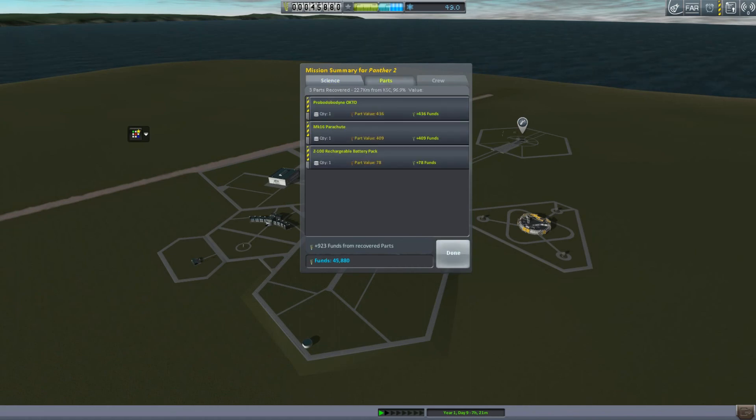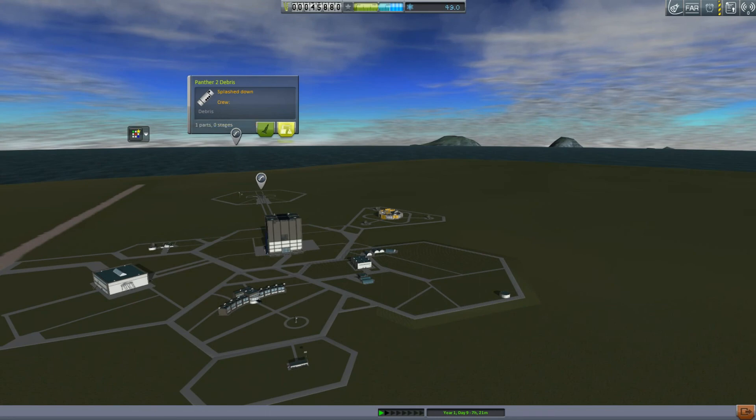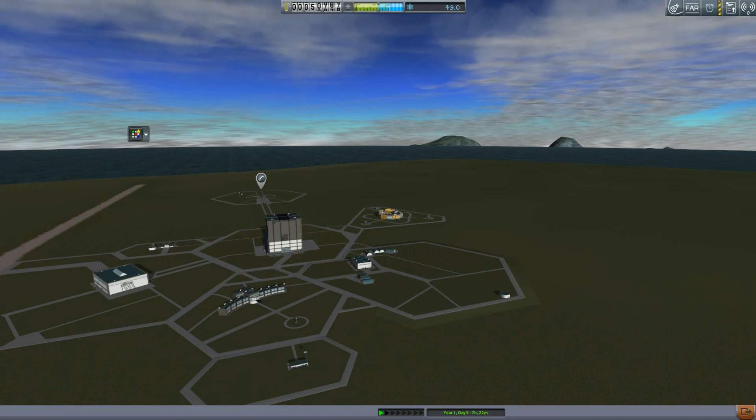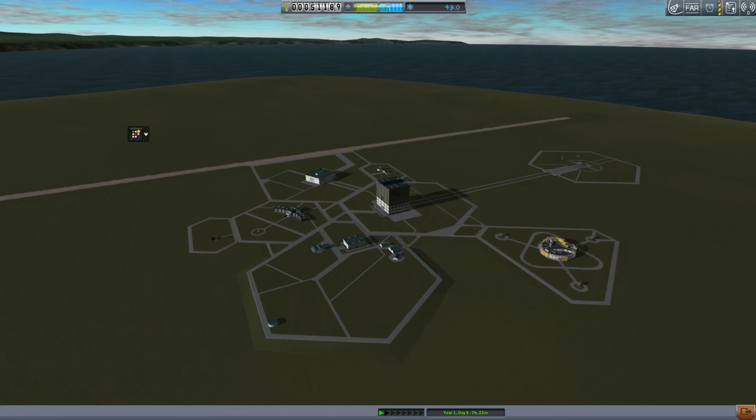We get only about a grand back, but out in the ocean there are bits of rocket that we're going to go and fish out and recover. There's a little bit of money — about a grand from that one, and about four grand from this one. So yeah, we got a lot of our money back.